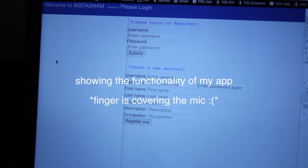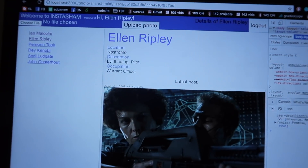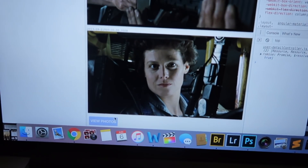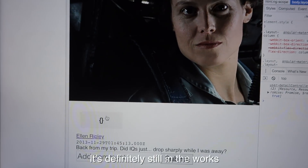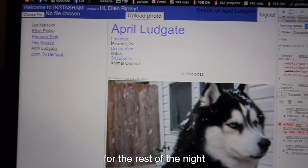I'm back in my room and for the end of the day I'm just going to be working on my project — it's my final project for this class. It's a web application I'm calling it 'Instasham' to be funny. Basically you log in, there's some pre-programmed users in the system, you have location, description, occupation, and at the bottom you can view photos and add comments. It's definitely still a work in progress and I'm going to be working on that for the rest of the night. I hope you enjoyed coming along with me as I spent my day at Stanford — I had a pretty fun day today, so thanks for coming along.